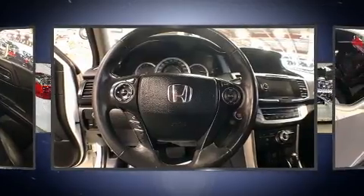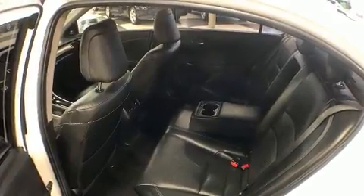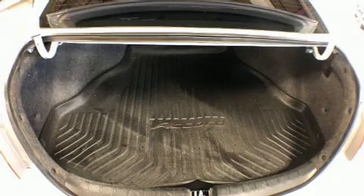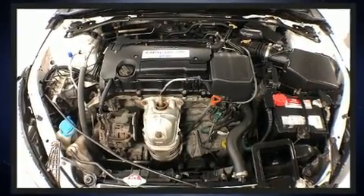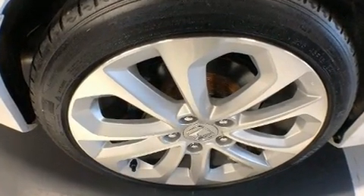Honda ensures the safety and security of its passengers with equipment such as dual front impact airbags with occupant sensing airbag, head curtain airbags, traction control, a security system, and four-wheel disc brakes with ABS. This car was designed with safety in mind, allowing you to drive with even greater assurance.